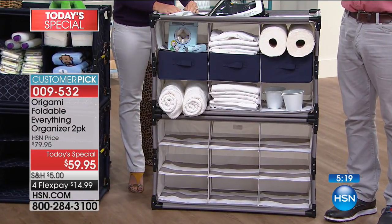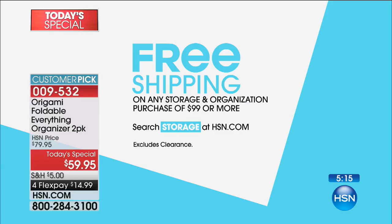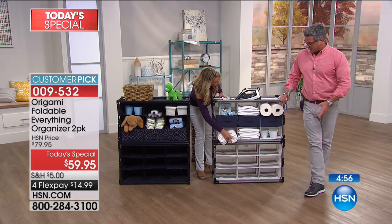It makes the shipping more affordable for you too. If you're buying in the storage category and you spend $99 or more, everything is free shipping. So if you buy two sets of these, you get the shipping for free — that saves you $10. The only exception is clearance items, which have different shipping rules.